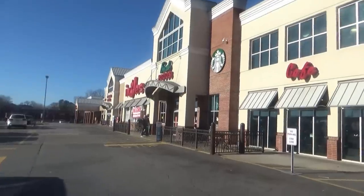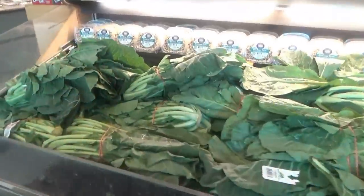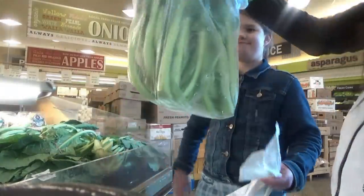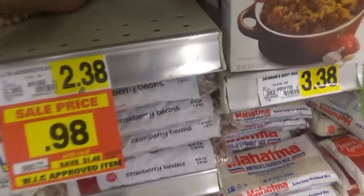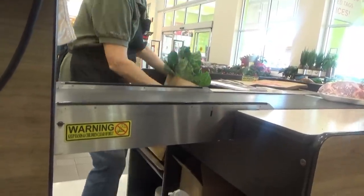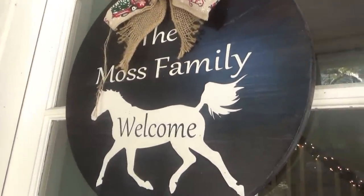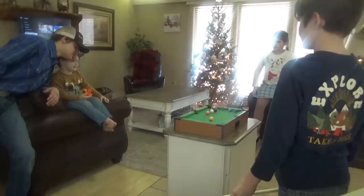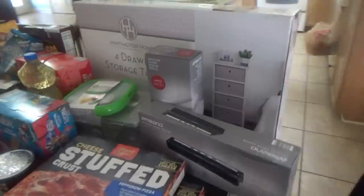Next stop is Ingles, because Aldi didn't have collard greens or black-eyed peas. All right, we are back home. I'm going to show you all the stuff from Aldi first, then I'll show you the stuff from Ingles. We'll start with the Aldi Finds this week — they've got some pretty good ones.